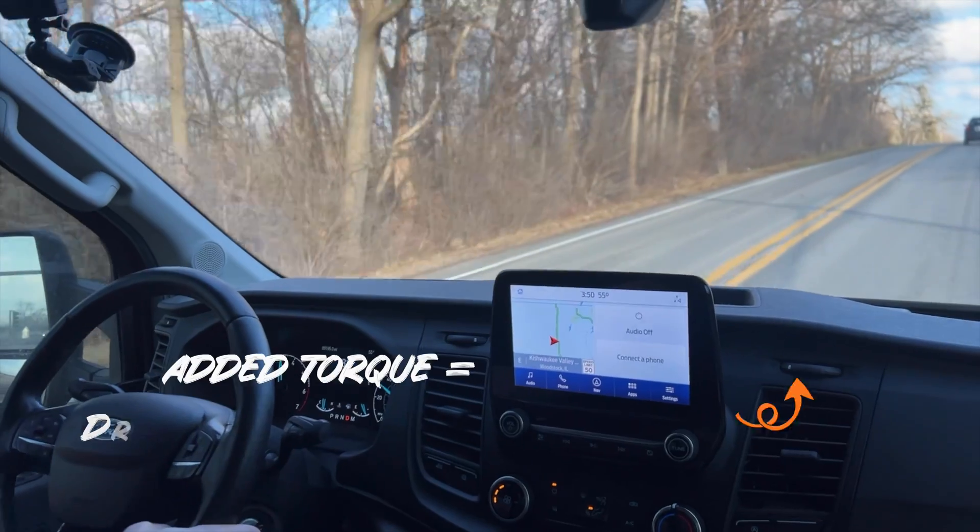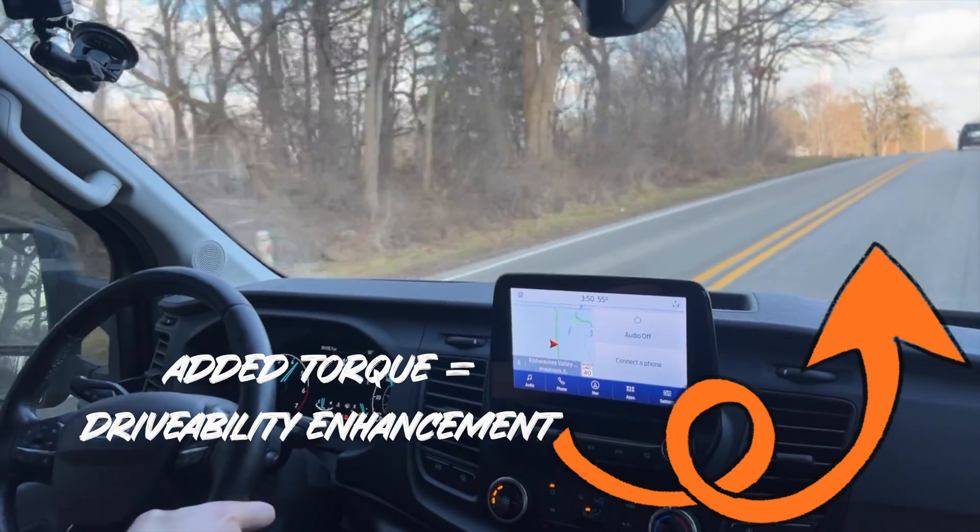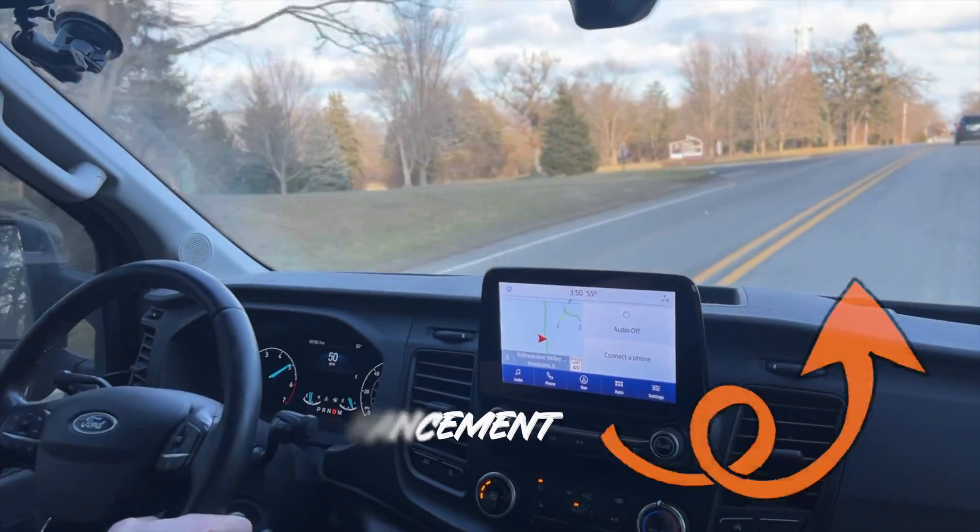If you're towing, if you're lugging, if you're just driving the van in normal operation, you can lean on the throttle, take advantage of our transmission tuning with the 10-speed, get that converter clutch locked up, get this thing lugging a little bit, and have it pull you up to speed instead of downshifting and revving out and having to work the throttle and watch your mirrors.